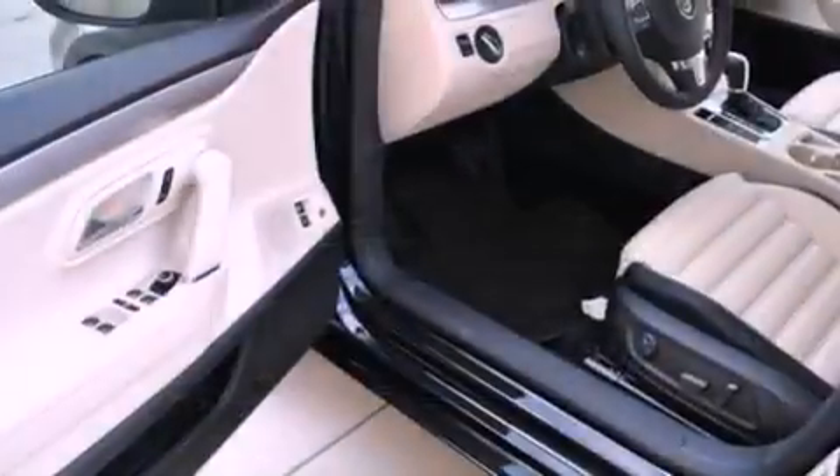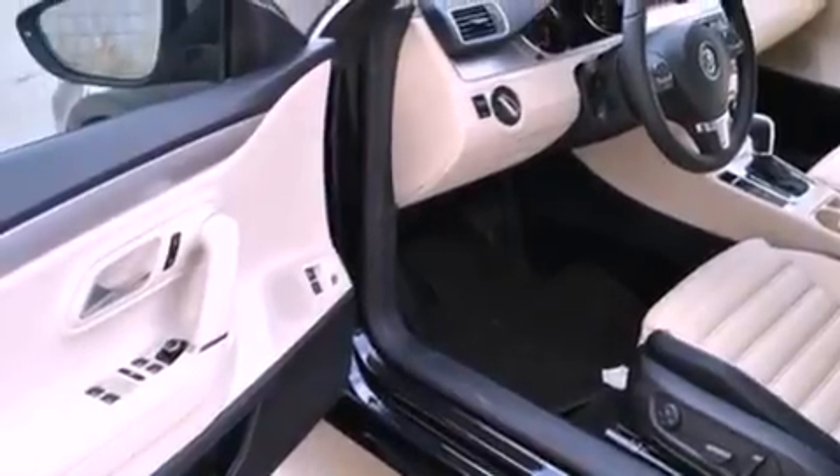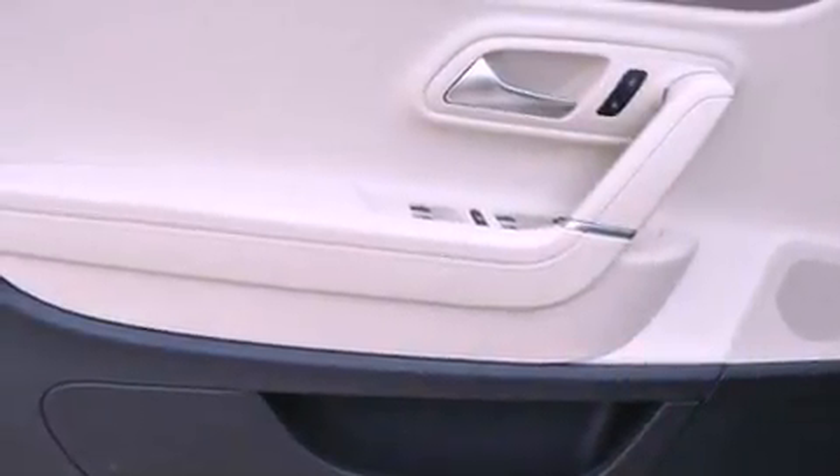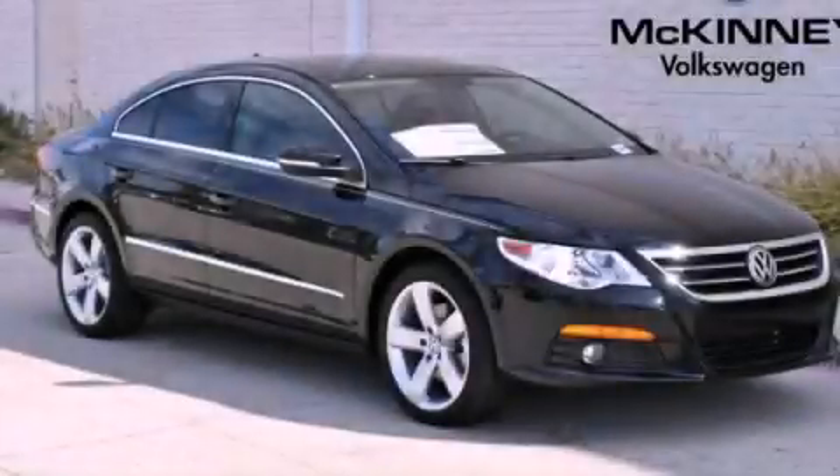Additional features include a low tire pressure indicator, cruise control, and heated seats that can warm you up in seconds, keeping you and your passengers comfortable the whole trip. This vehicle is sure to sell fast — call and arrange your test drive today.